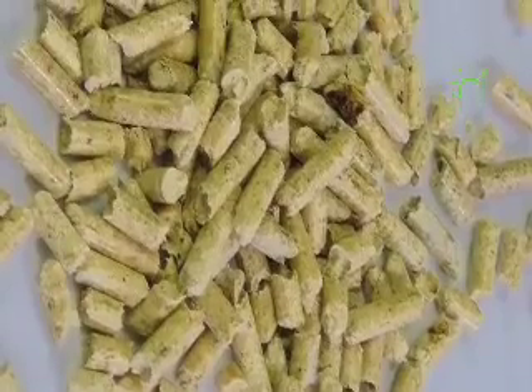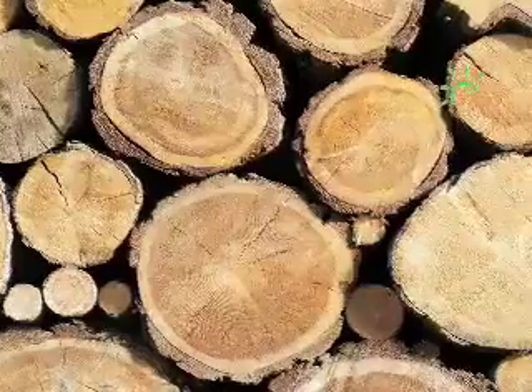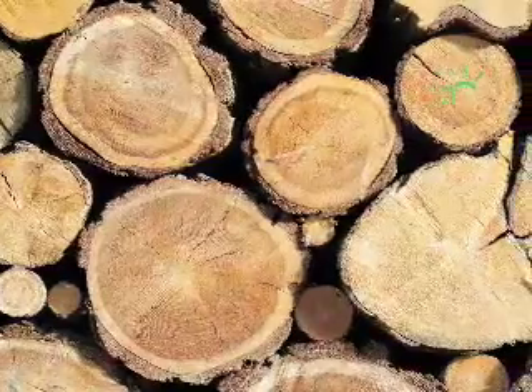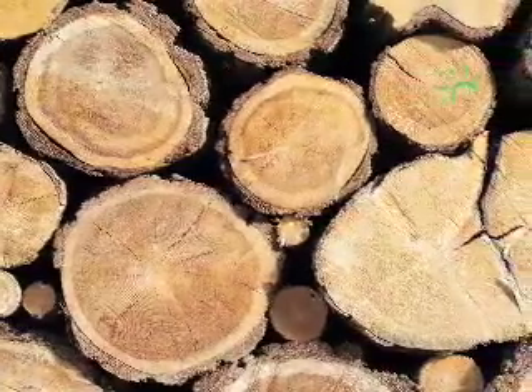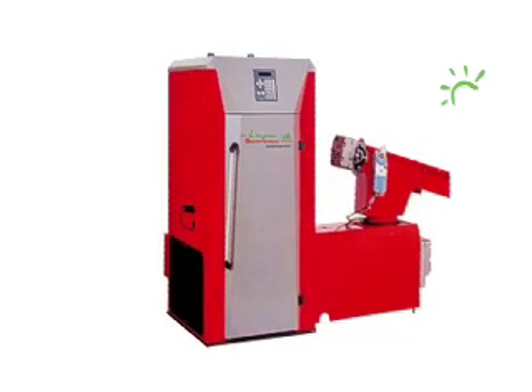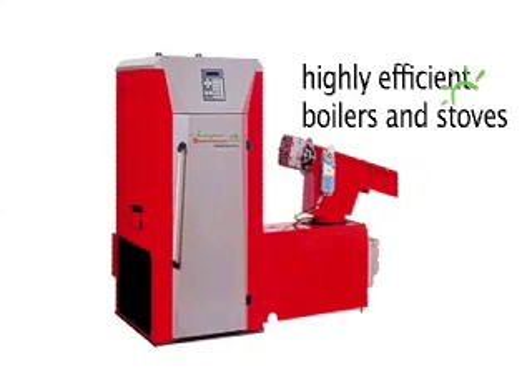There are different types of biomass fuels. Pellets, wood chips and wood logs are among the most common, but there are other forms too. They are used in specially designed stoves and boilers, which are highly efficient — virtually no energy is wasted, unlike a back boiler where half of the energy goes up the chimney.